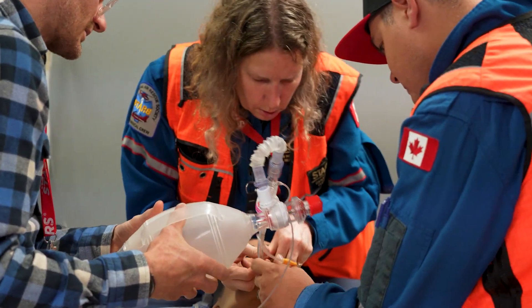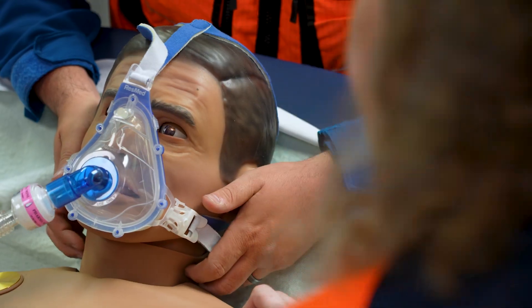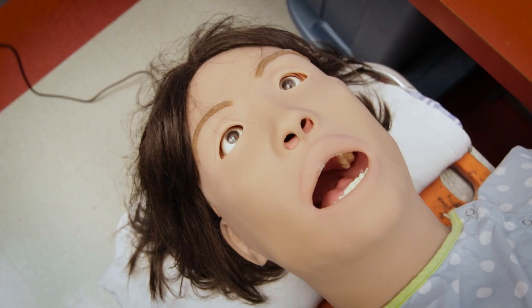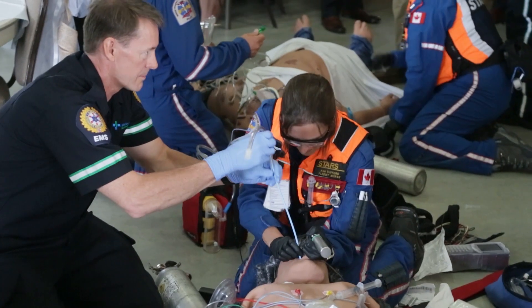They have pulses in all the right places, their chest rises and falls as they're breathing, they blink, they can talk. So it can create a fairly realistic scenario for the participants.